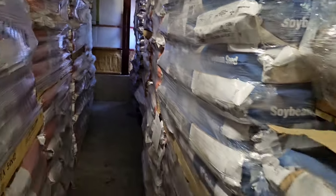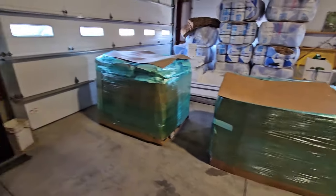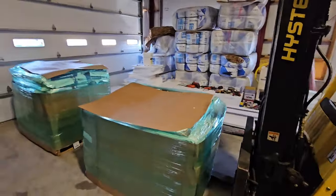Looks like we got a plot seed shipment while I was gone — another one — because I've got plot seed in there as well. Okay, I'm good with it.